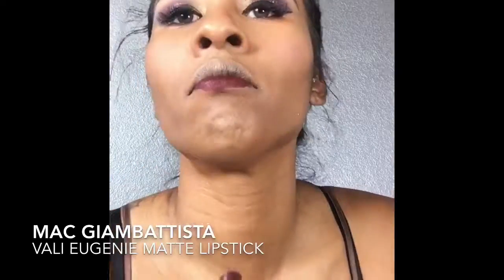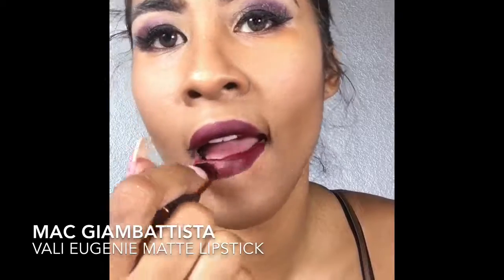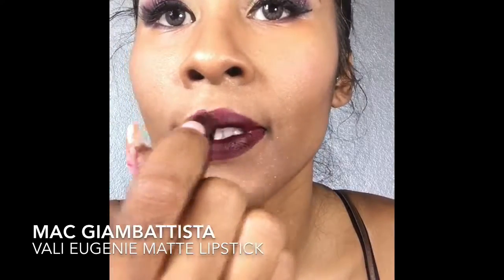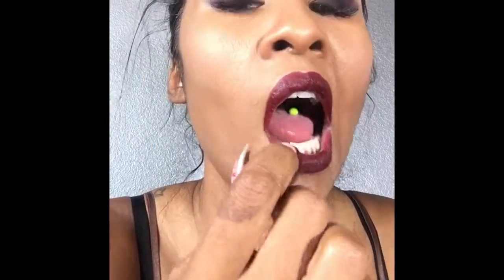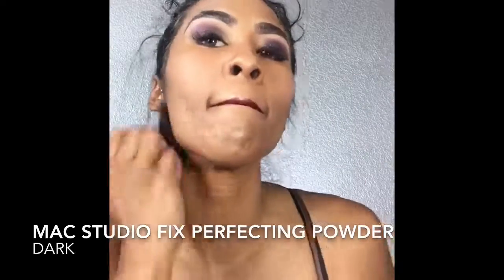For lipstick, I love this MAC Jean-Baptiste Eugenia lipstick — it's a beautiful dark burgundy red, perfect for fall and winter. I don't line my lips because I create this crazy big lip thing. Now I'm going to finish it up with my perfecting powder.